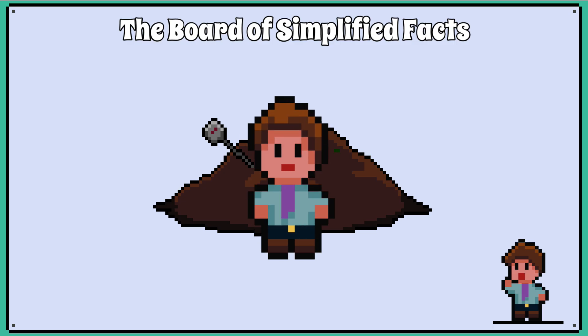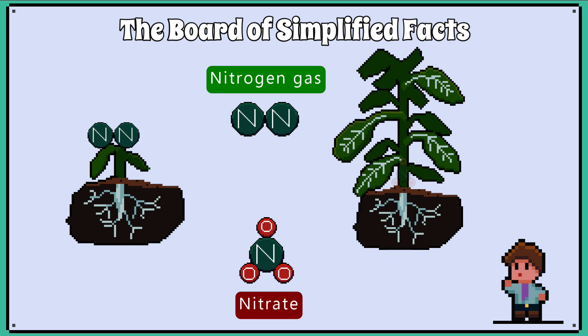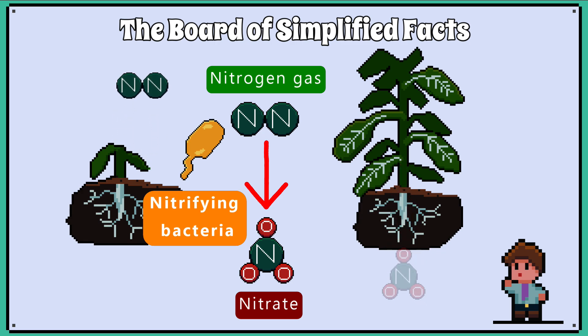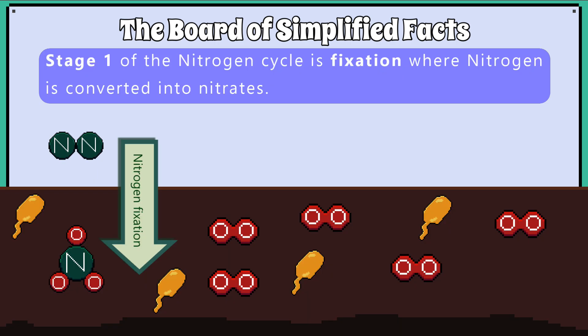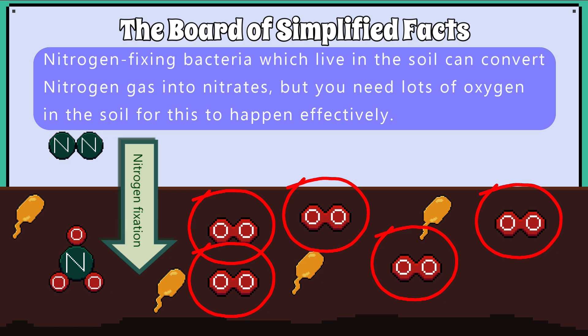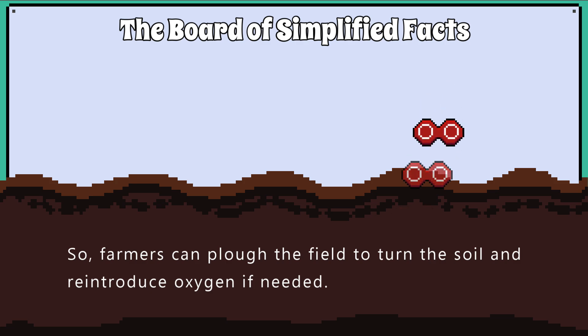A healthy compost pile should never smell bad. The nitrogen cycle shows us how nitrogen moves between the atmosphere, soil, and organisms. Nitrogen gas in the atmosphere cannot be used by plants, but luckily there are bacteria that can convert the nitrogen gas into nitrates, which can be absorbed by the plants because they are soluble ions. Stage 1 of the nitrogen cycle is fixation, where nitrogen is converted into nitrates and fixed into the soil. Nitrogen-fixing bacteria, which live in the soil, can convert nitrogen gas into nitrates, but you need lots of oxygen in the soil for this to happen effectively. Farmers can plough the field to turn the soil and reintroduce oxygen if needed.